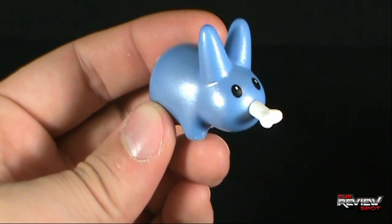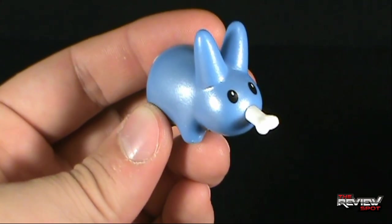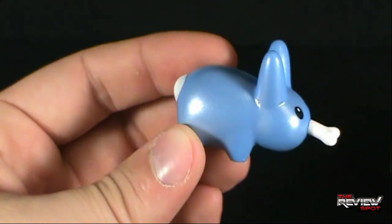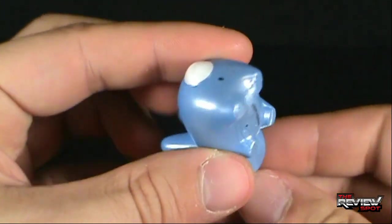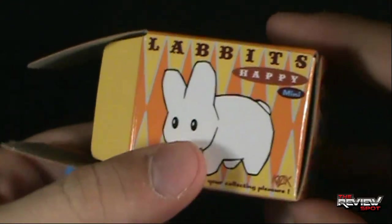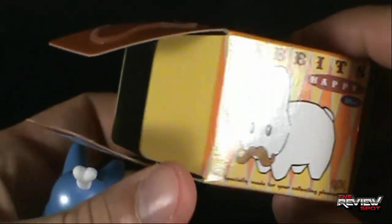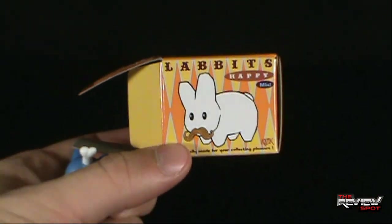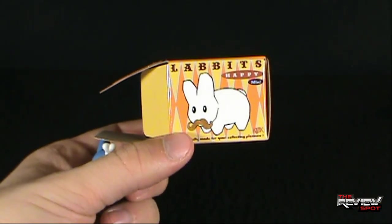Pretty short review — not really much to say. It's a rabbit, it's got a bone in his mouth. Spot's a little disappointed — he had no mustache. But pretty cool nonetheless. Today's collectible spot, we're having a look at the Happy Mini Labbits. Let me know your thoughts down below, and as always, I'll see you guys next time.